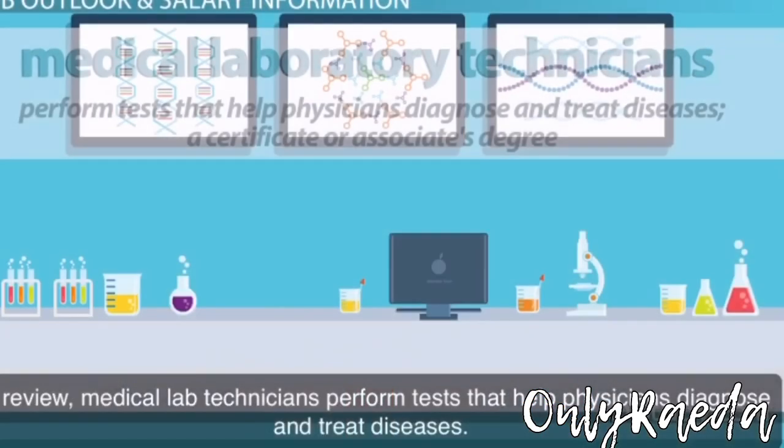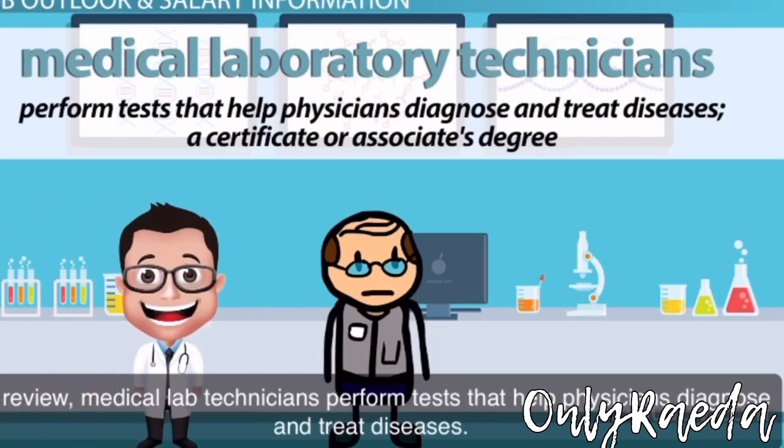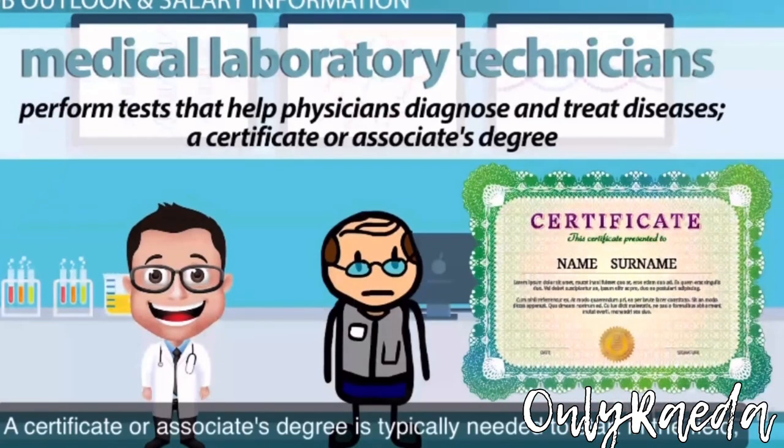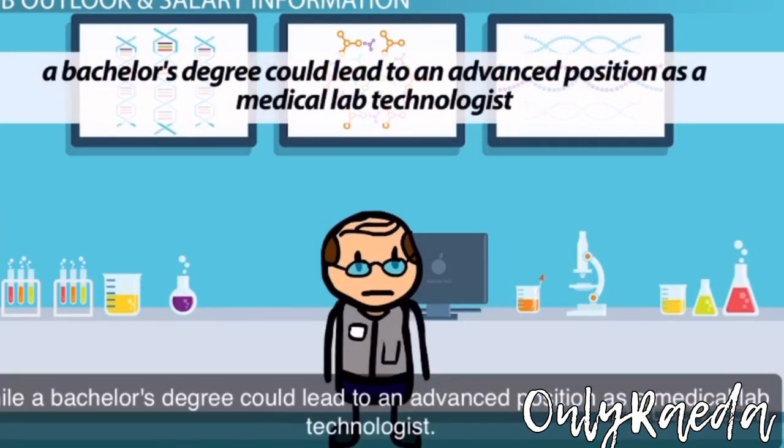To review, medical lab technicians perform tests that help physicians diagnose and treat diseases. A certificate or associate's degree is typically needed to start in the field, while a bachelor's degree could lead to an advanced position as a medical lab technologist.